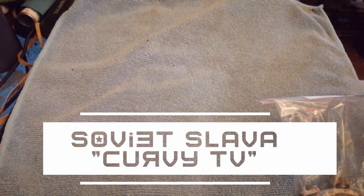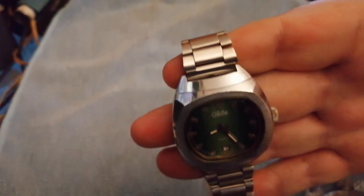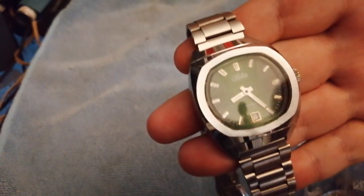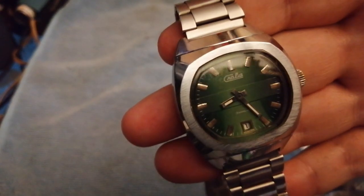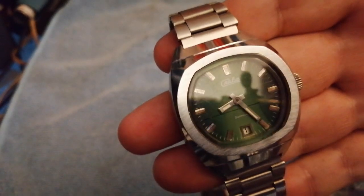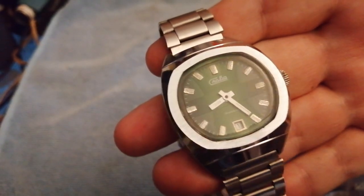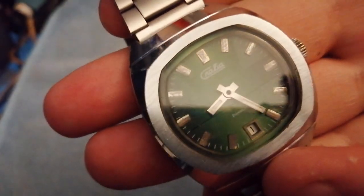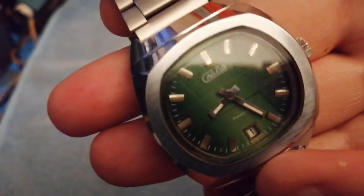So there we go, round two, my second one. I still haven't found out which particular movement this has got, because all the curvy TVs I've got I date as the 2428 ones, and this one does not have it, nor does it have the hole drilled for the little pusher. As you can see, it's telling spot on time — that's correct.